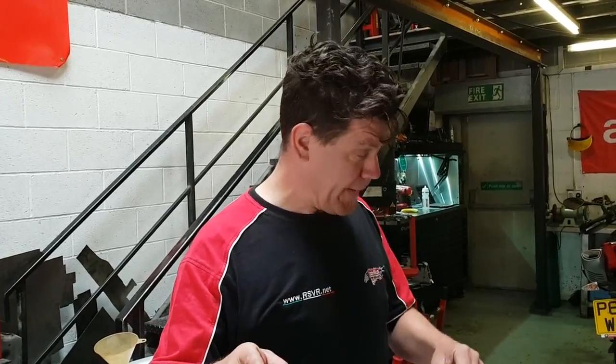Over there we've got a V4 belonging to a guy by the name of Lucas — a wicked guy who came in and gave us a lowdown on his race bike. It was a road bike originally, now it's a race bike. He wants the gearbox pulling on that one and inspecting.